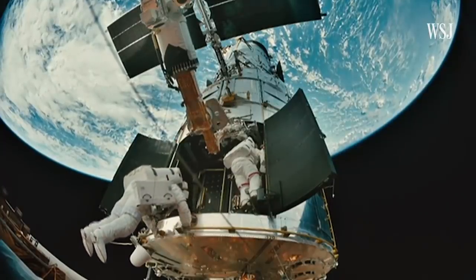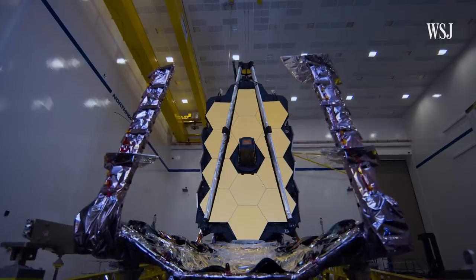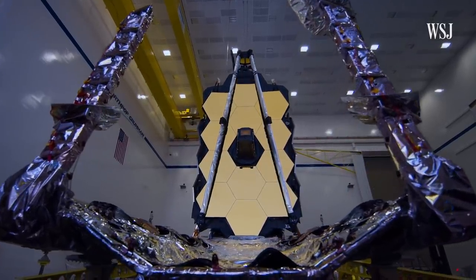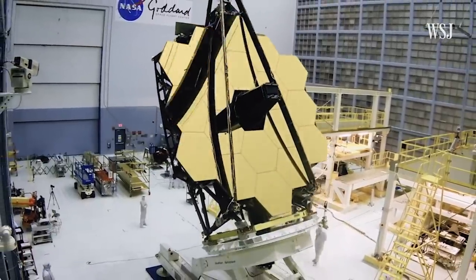This is the Hubble Space Telescope that has revolutionized how we look at the universe. And here is its successor, the James Webb Space Telescope. It's the largest and most powerful space telescope ever built, and it's about to launch later this month. You could almost think of it as a telescope to complete this grand question of when did the first galaxies form.